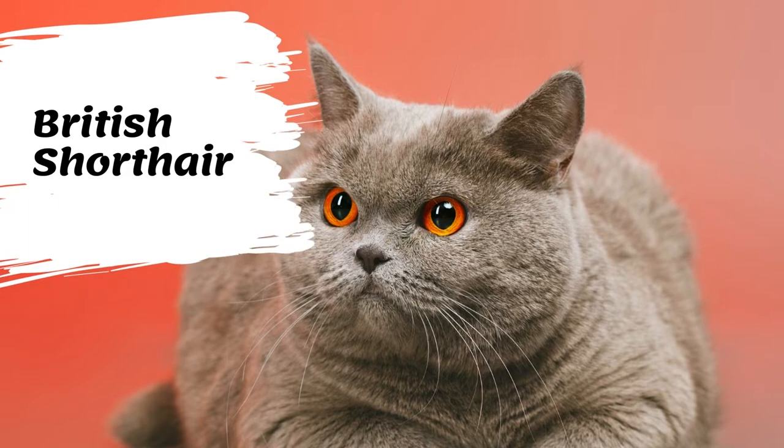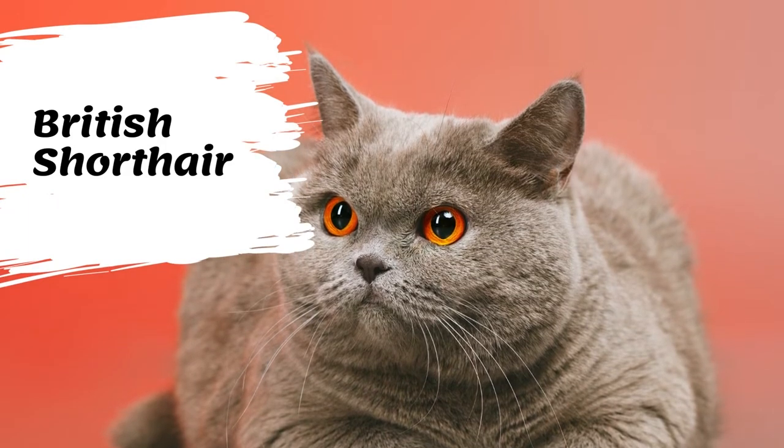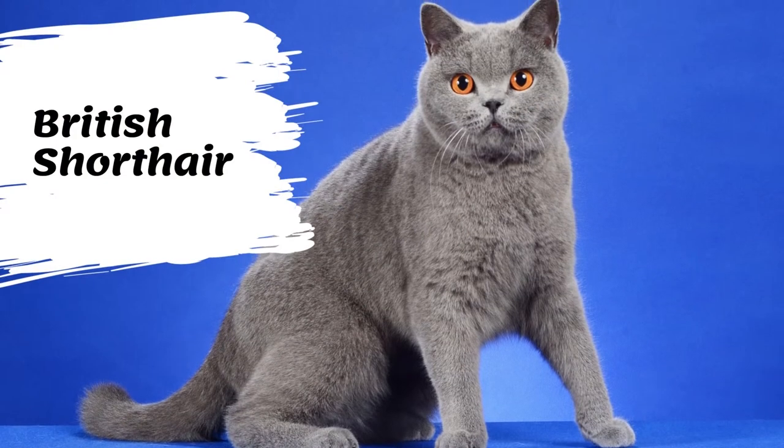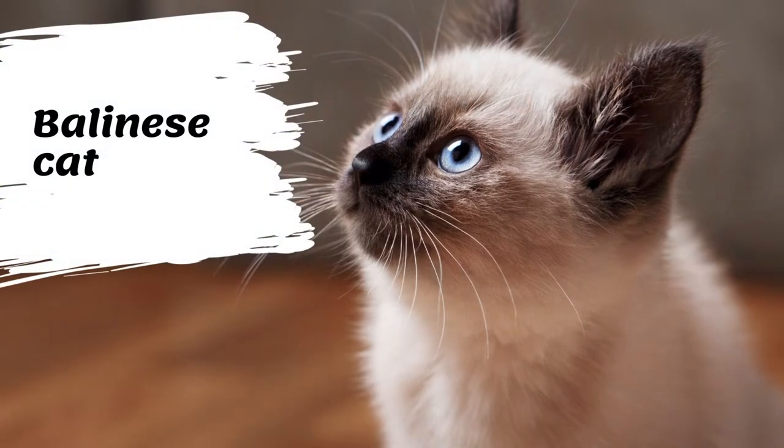The legs are thick and strong. The breed looks like what it originally was — a cat that was to keep rodents out of the barn and the house. The coat of the British is thick and dense.